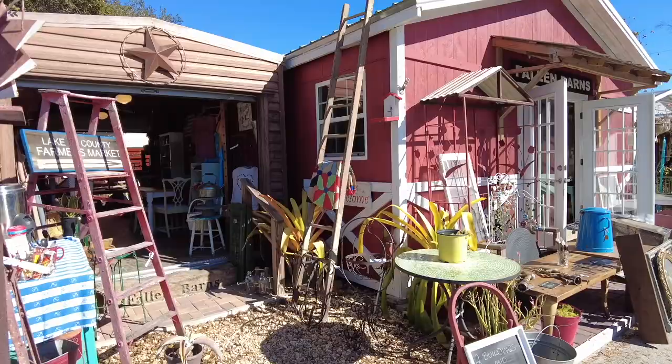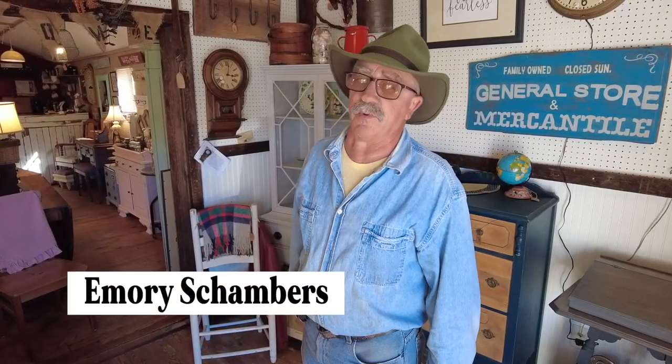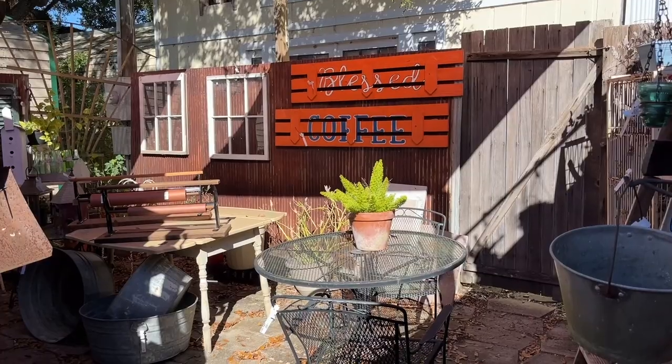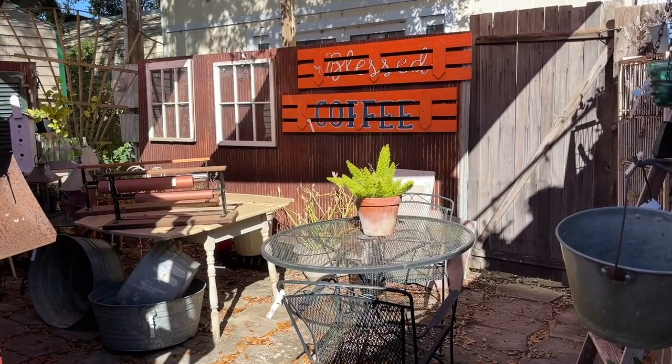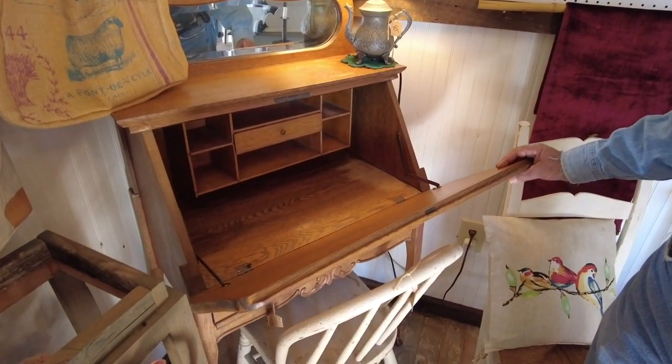We've been in the market here 25 years, this location a little over 10 years. This room is actually all reclaimed lumber — we built this a few years ago, tore the old building down and put this up. The oldest piece is probably that desk over there in the corner. This is just the way I found it.